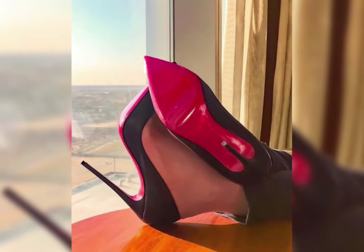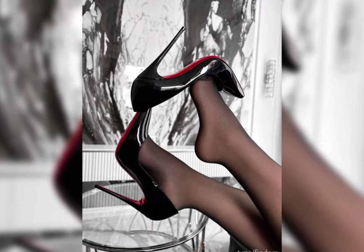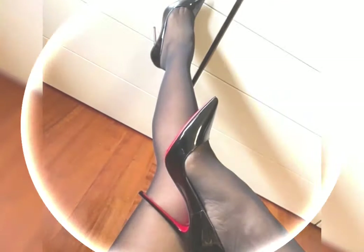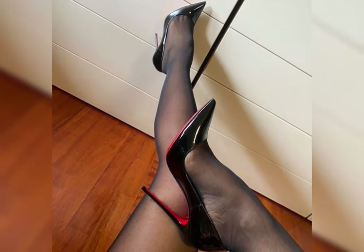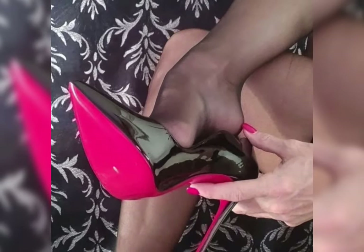Combine sandals with sundresses, shorts, or even flowy skirts for a breezy, effortless look. Choose sandals with adjustable straps for a snug fit and comfort.